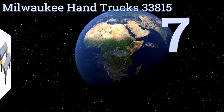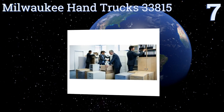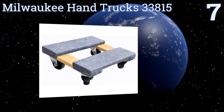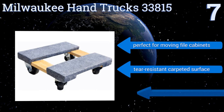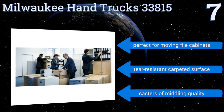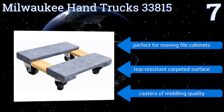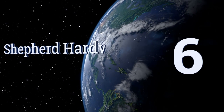At number 7, the Milwaukee Handtrucks 33815 is a compact but tough little unit with an 800-pound load capacity and the ability to fit through the narrowest spaces and make tight turns in a confined environment. It's a good choice for use in a cluttered office, perfect for moving file cabinets, and has a tear-resistant carpeted surface, but its casters are of middling quality.